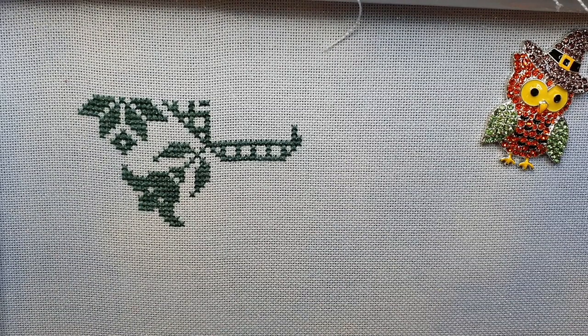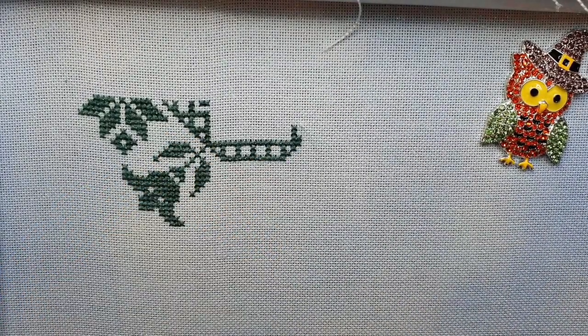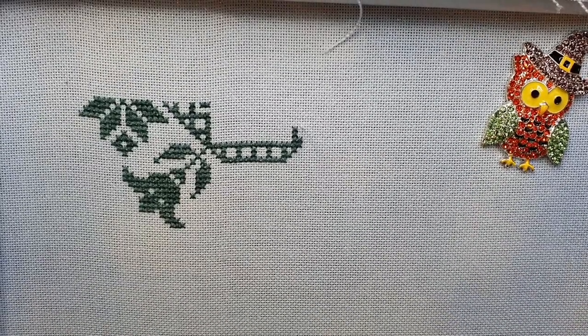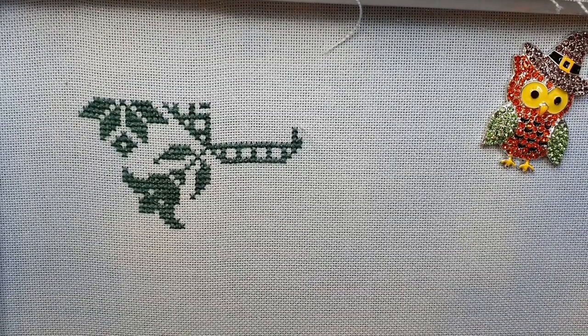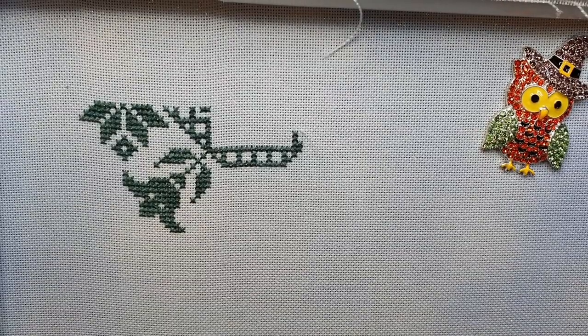Where are we going here? We're cutting across here now. Just cross that off again. A little bit directionally challenged at times, but I get there in the end.